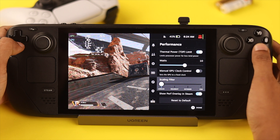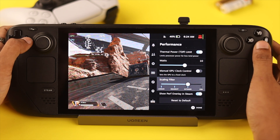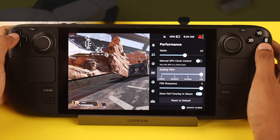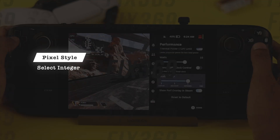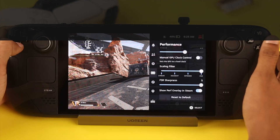We also have scaling filtering. Simply put, this will render your games in a lower resolution and then upscale it to native, which will decrease battery drain. For pixel-style games you can select integer, but I'd recommend using AMD's FSR, which works great in 3D games.